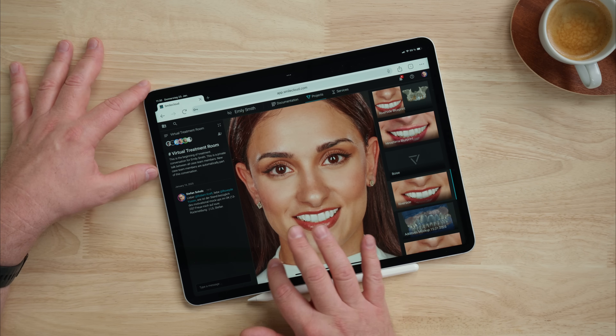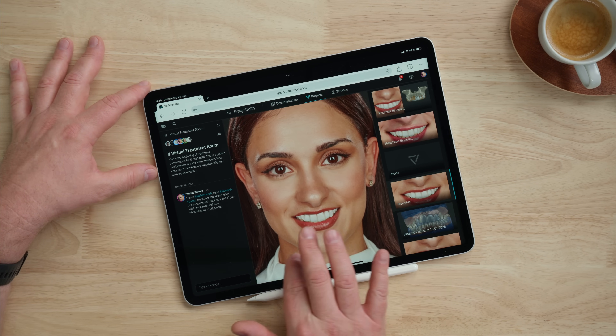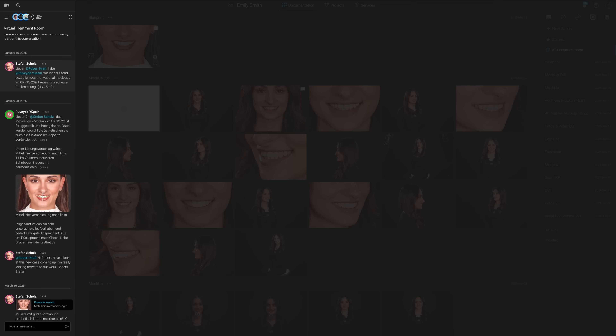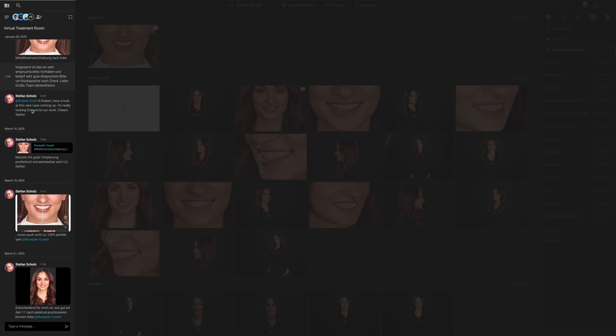It supports you to understand and visualize clinical challenges and helps you to formulate comprehensive treatment plans. SmileCloud allows us to see more, diagnose better and enhance our treatment plans. You can connect with your digital lab and other dentists in your treatment team, even if you're in a different location or time zone.